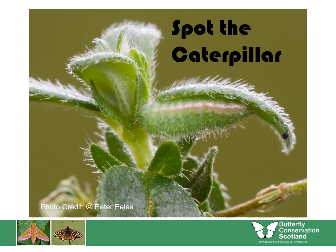Can you spot the caterpillar here? Hiding under this quite hairy little leaf is a hairy little caterpillar with a white stripe along its side. So yes, this caterpillar is also using camouflage to hide itself.